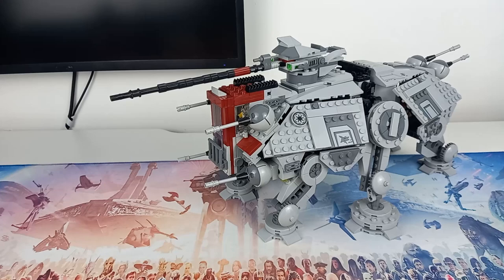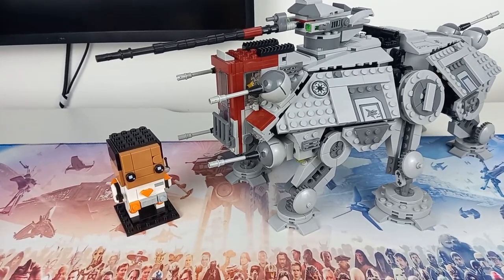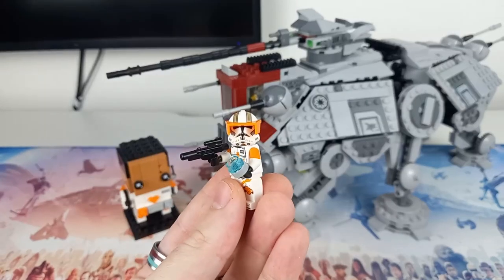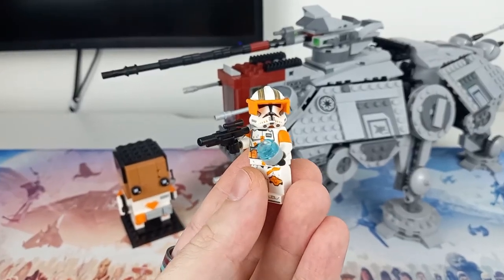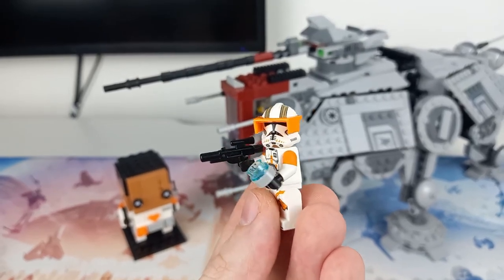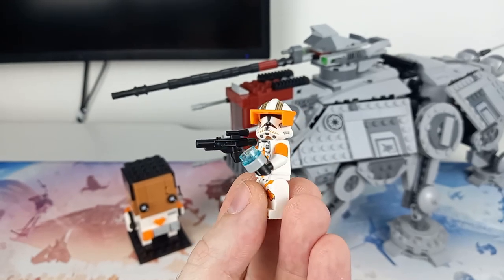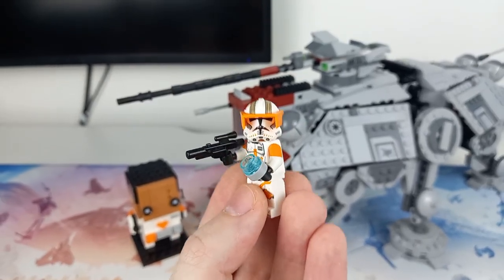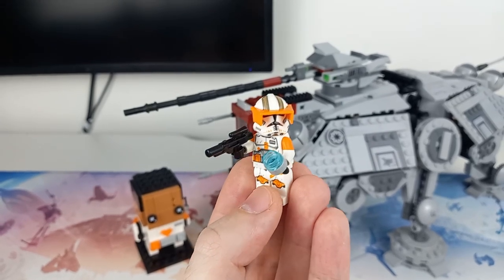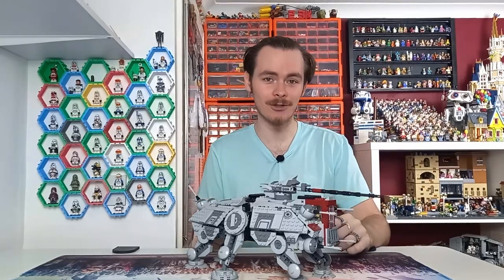This set also doubles with another set on shelves released this year — the Commander Cody Brickheadz. If you take the puck from the Brickheadz and add it to Commander Cody from this AT-TE set, you can recreate the Execute Order 66 scene where Kenobi is trying to run off on his varactyl. It's no Jabba's Palace and Rancor like we used to get, but the sets do technically go together.